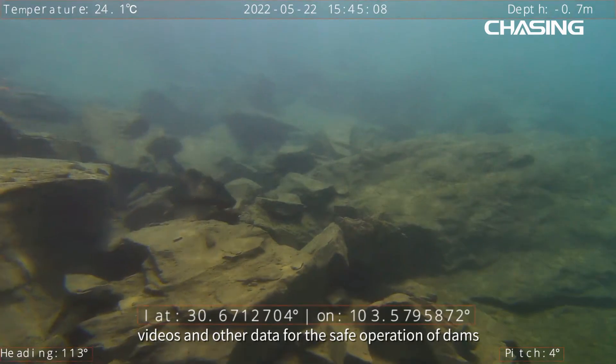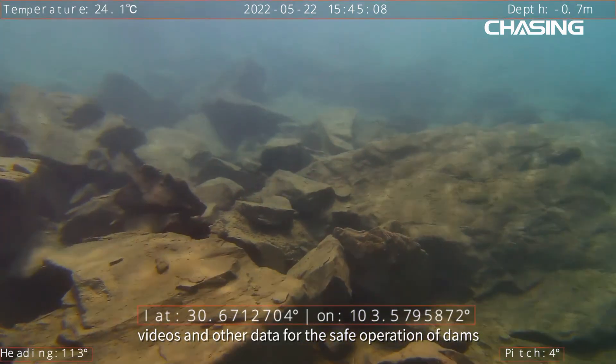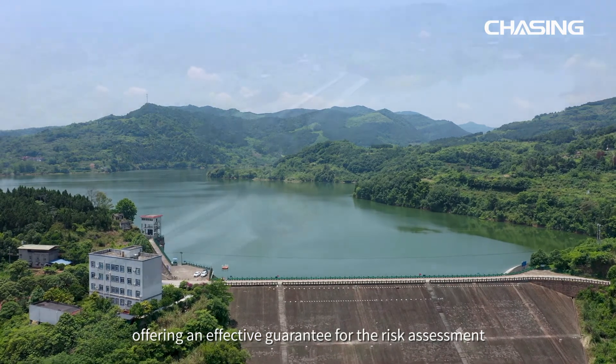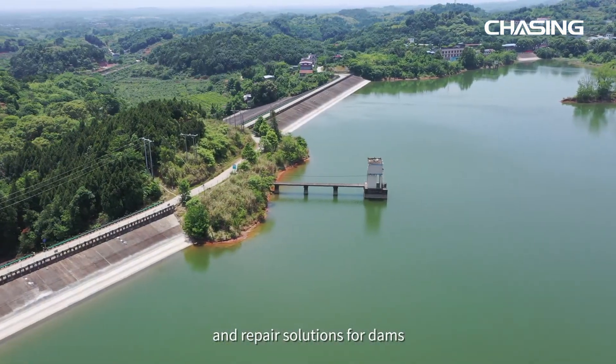After the inspection is completed, the data can be exported from the SD card for digitization, archiving, and retention. The Chasing M2 Pro Max provides images, videos, and other data for the safe operation of dams, offering an effective guarantee for risk assessment and repair solutions for dams.